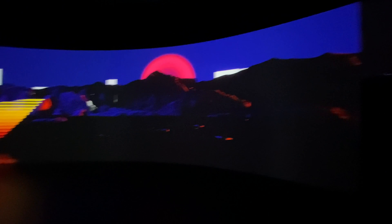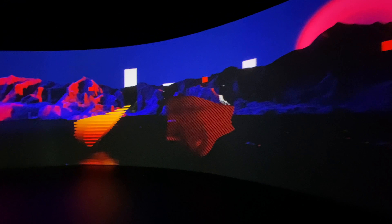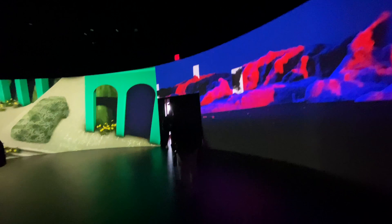Basically there's a bunch of chairs here — you just sit down and relax. Enjoy.